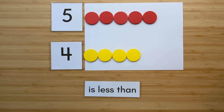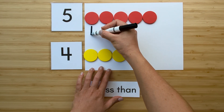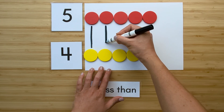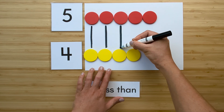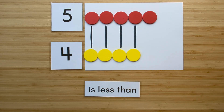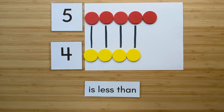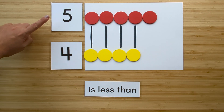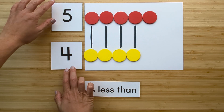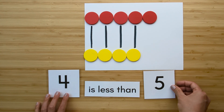Now let's compare. Match them up. Which one has extra? Five has extra. So four is less than five.